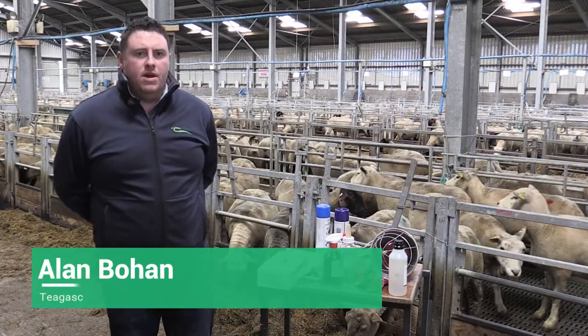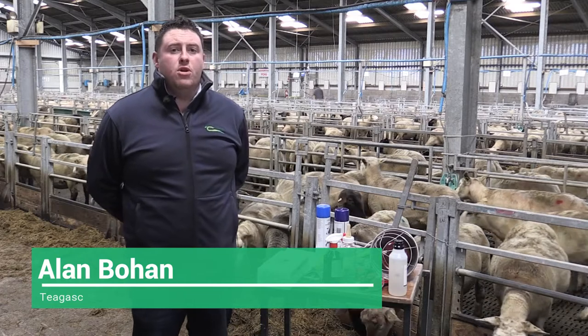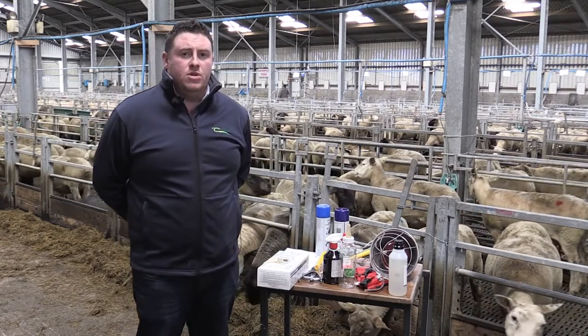Hello, my name is Anna Bohan. I'm here at Czechoslovakia Research Centre, working on the SheepNet programme with the aim of improving sheep productivity throughout Europe.